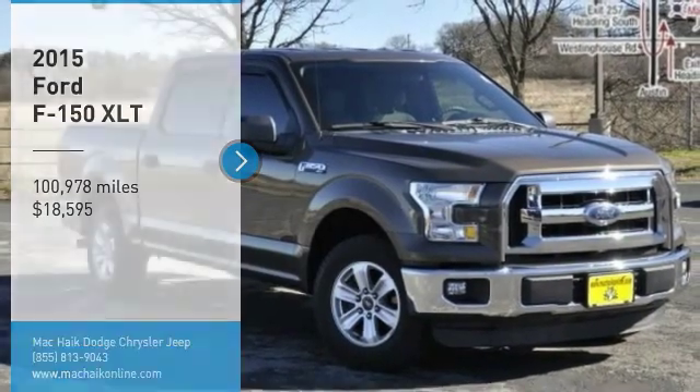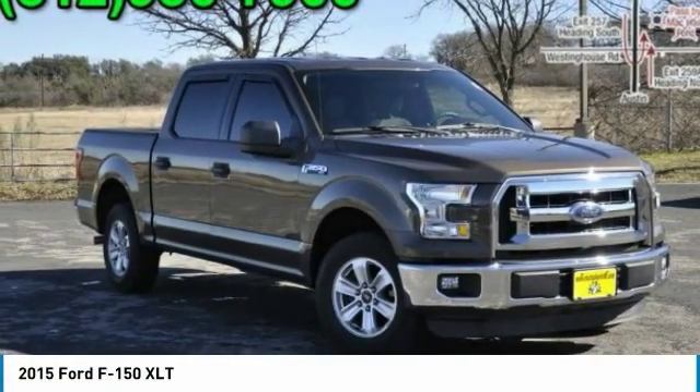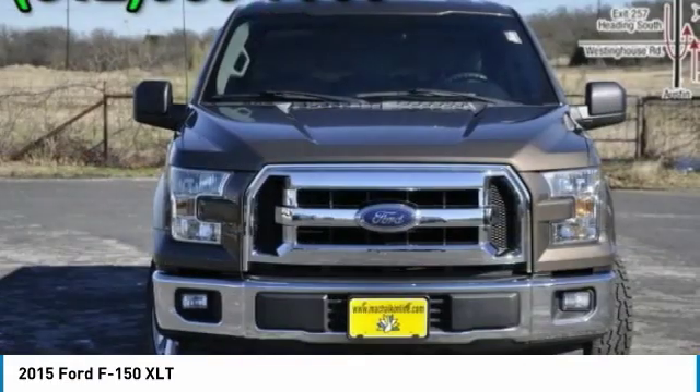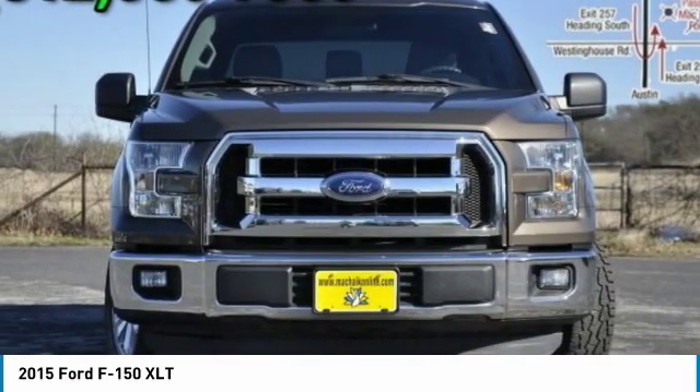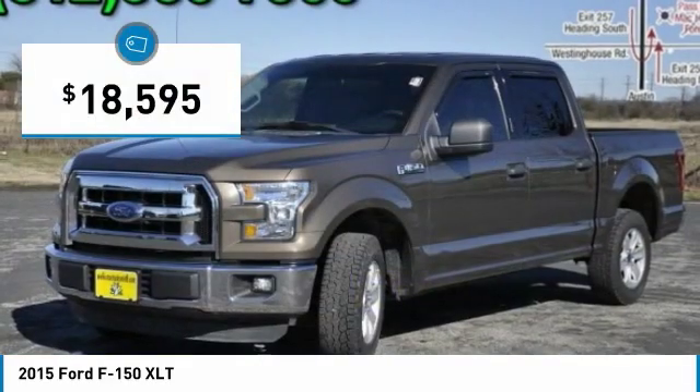Take a ride in the 2015 F-150. A Ford F-150 knows how to handle any situation. It's built to follow orders, no whining, and is priced below $20,000.